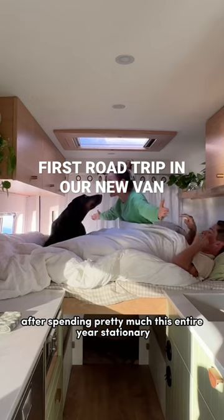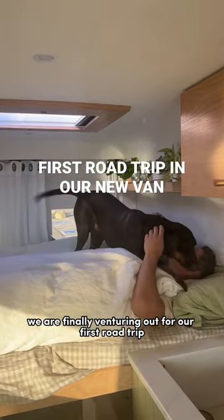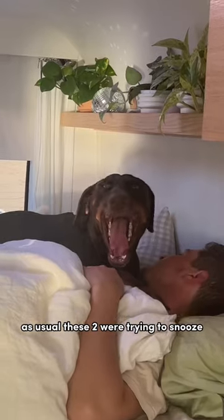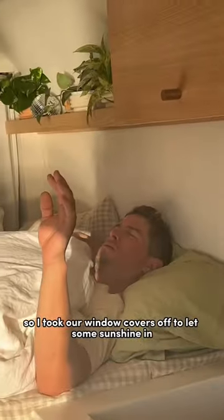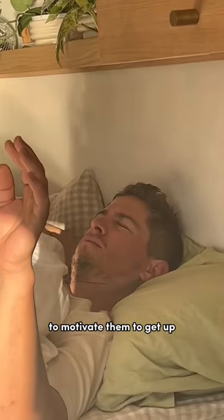After spending pretty much this entire year stationary, we are finally venturing out for our first road trip in our new van. As usual, these two were trying to snooze, but we really needed to get on the road, so I took our window covers off to let some sunshine in to motivate them to get up.